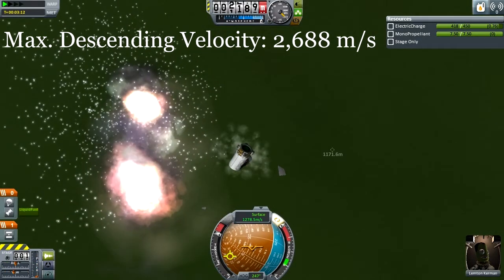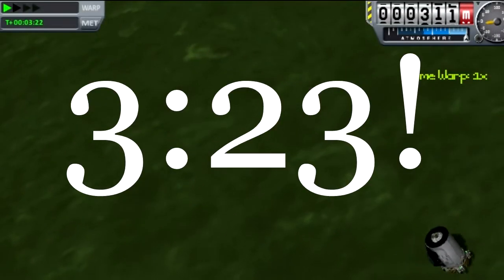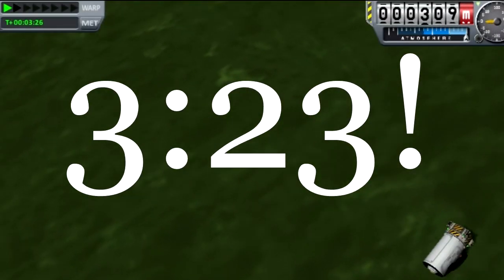The engine shears off, the entire thing shears to bits. And at the very last moment, I deploy the parachute for three minutes and 23 seconds.